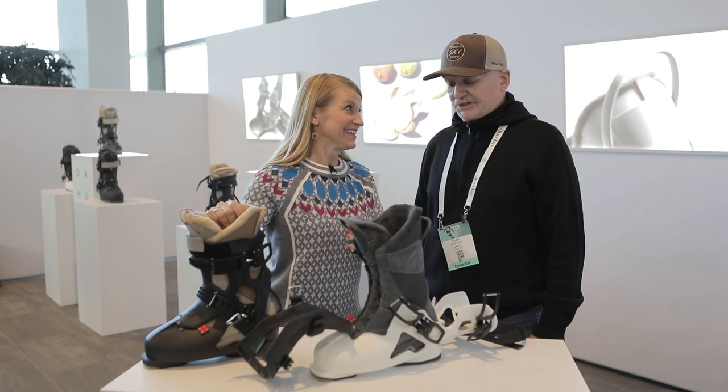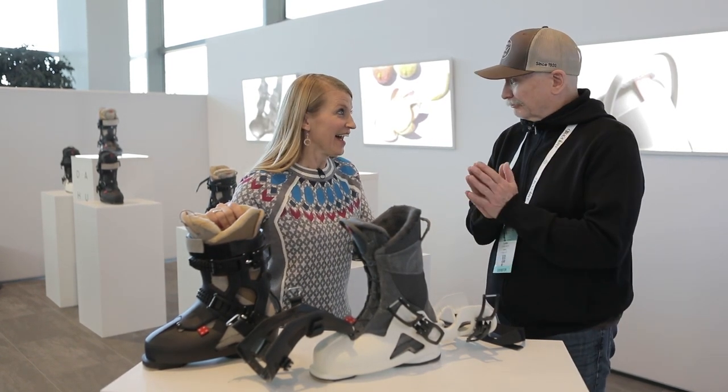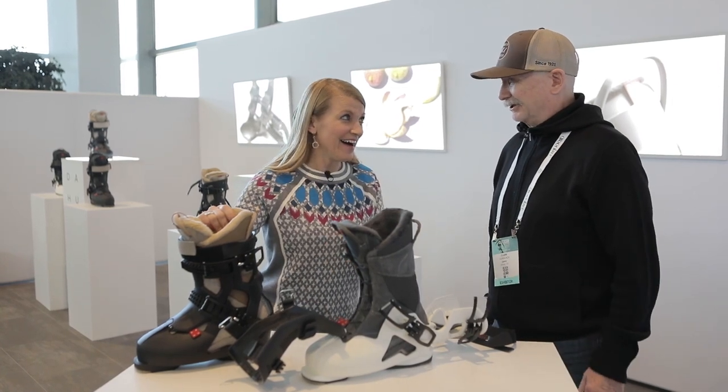Tell me how it skis. It skis great. If you're a World Cup skier, this is not the boot for you. But if you're a recreational or performance skier — a good skier who's on the mountain all day — this is a comfortable boot.